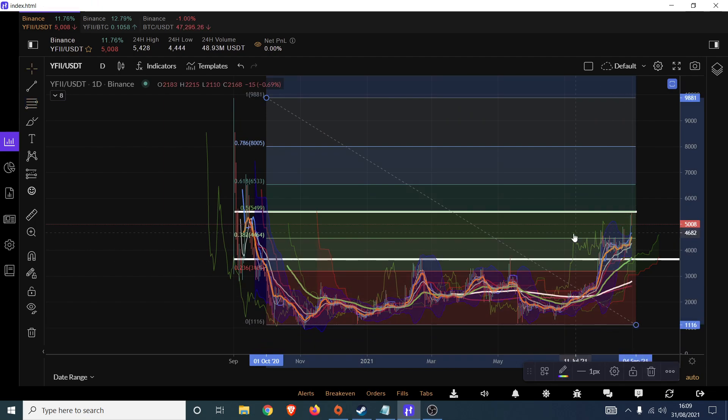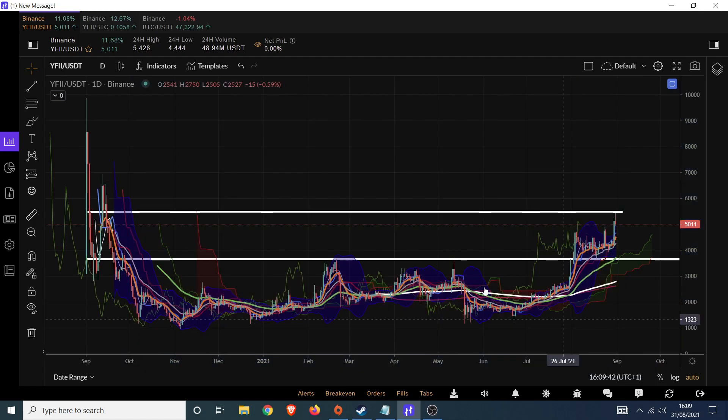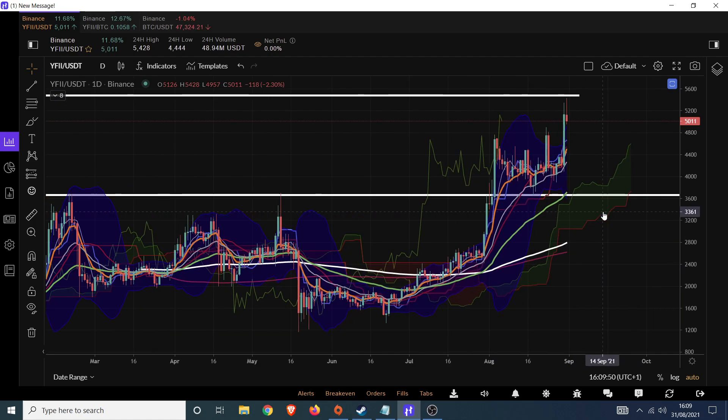We've more or less come out of that and we're about to go into hyperdrive — if only we can break out of this area where we've been rejected basically today, 5,400 or so. It felt like forever that we were stuck down in the blood cellar down here, but breaking out from there has been pretty impressive. Then we took out this area which was previously areas of support and resistance — that's now turned to support. Retesting that has been pretty bullish and since then we've had a nice big move up.